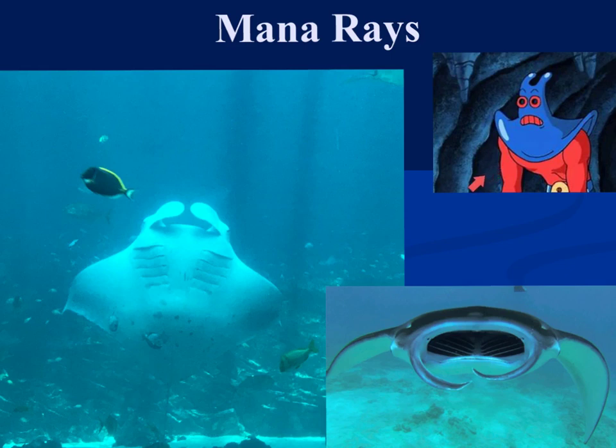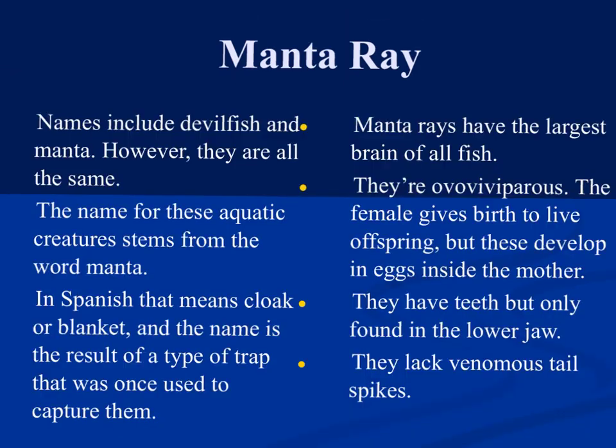Here we have manta rays — and yes, there is a manta ray character in SpongeBob. The word 'manta' is Spanish and means cloak or blanket. Another name for the manta ray is devil fish. Manta rays have some of the largest brains of all fish. They are ovoviviparous, meaning the eggs develop within the body and live birth occurs. They do have teeth, but only on the lower jaw. Unlike stingrays, manta rays do not have any venomous tail spikes.